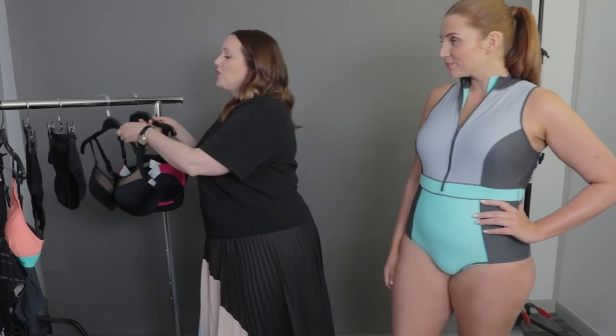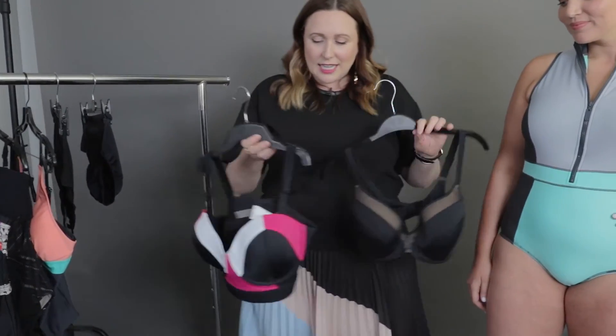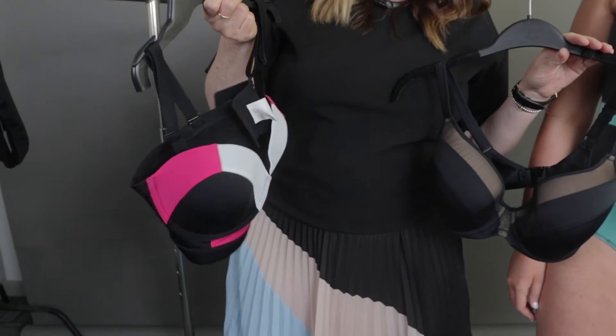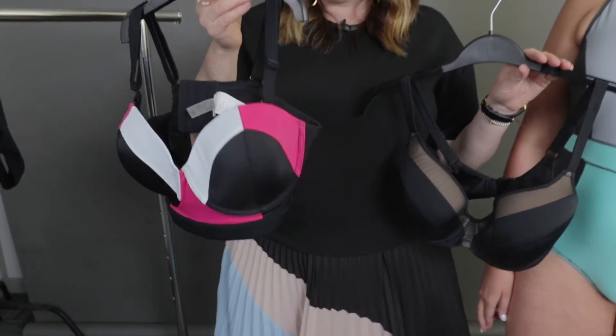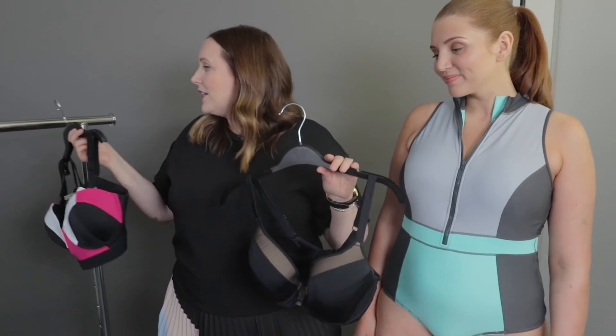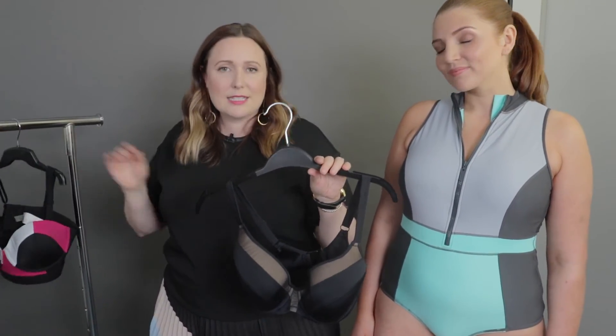Two other things to remember if you're going into two pieces: this bikini here is from Addition Elle. I love this one for the color blocking. What's great about it is the balconette style up top, so you get really great support and nice wide straps that are removable.